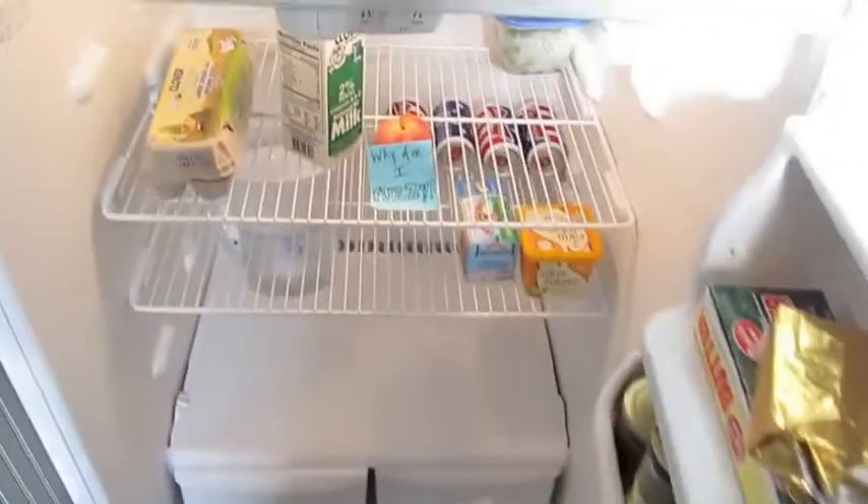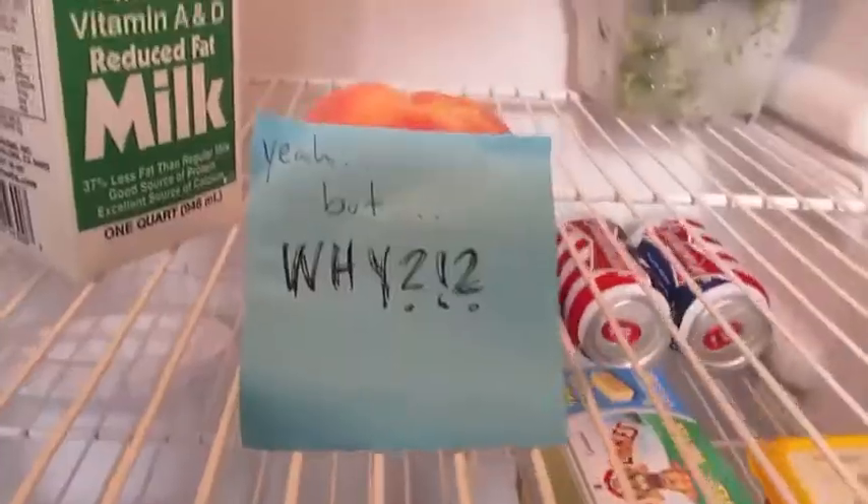Gonna have a snack, snack time! Dude, I don't know. Is that a peach? I was not prepared for your existential crisis today, but I guess we'll go look at them and find out.